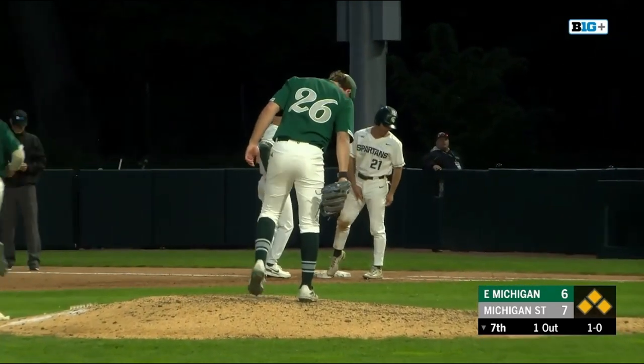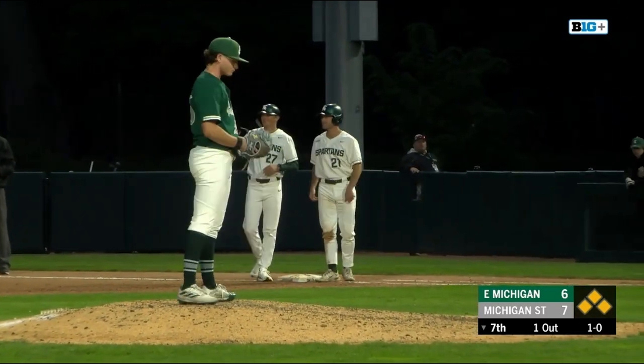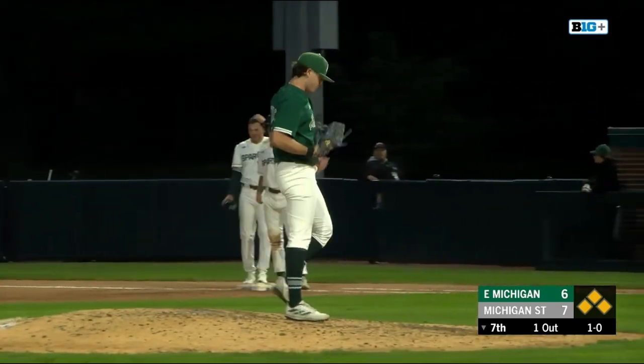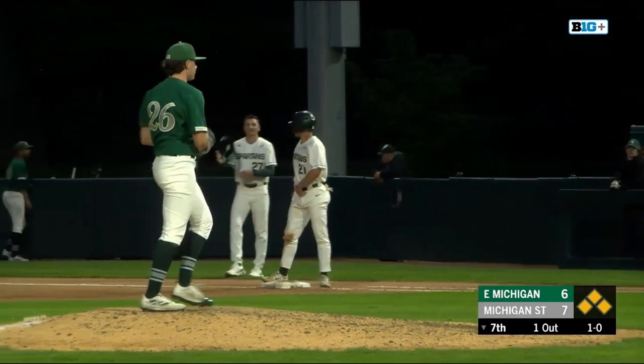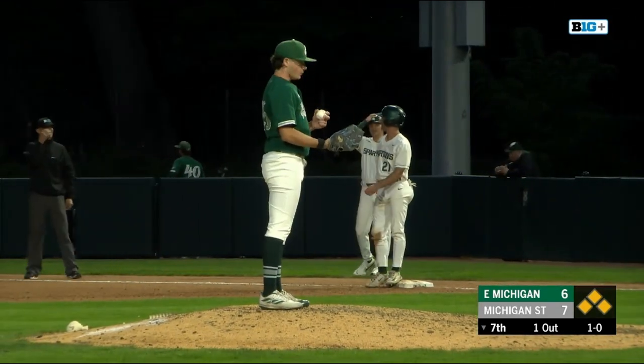Michigan State was ahead five to two at one point before a grand slam really broke this game open and gave Eastern Michigan the six to five lead, and then Michigan State came back.